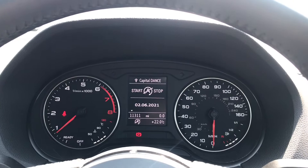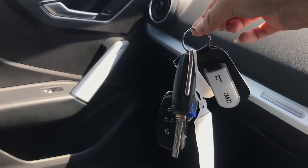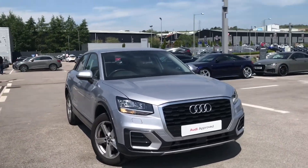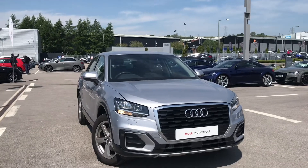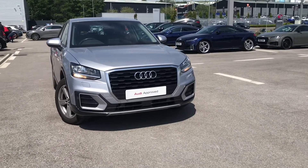This car has done 11,311 miles and comes with two sets of keys which is really handy. So if you would like to know any more information about this vehicle, we've got some incredible offers on, so please don't hesitate to contact us on 01254 868 216.